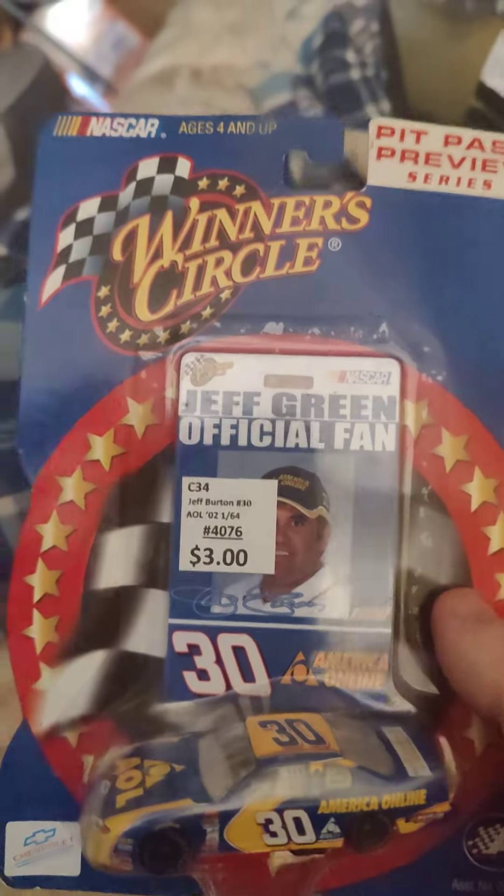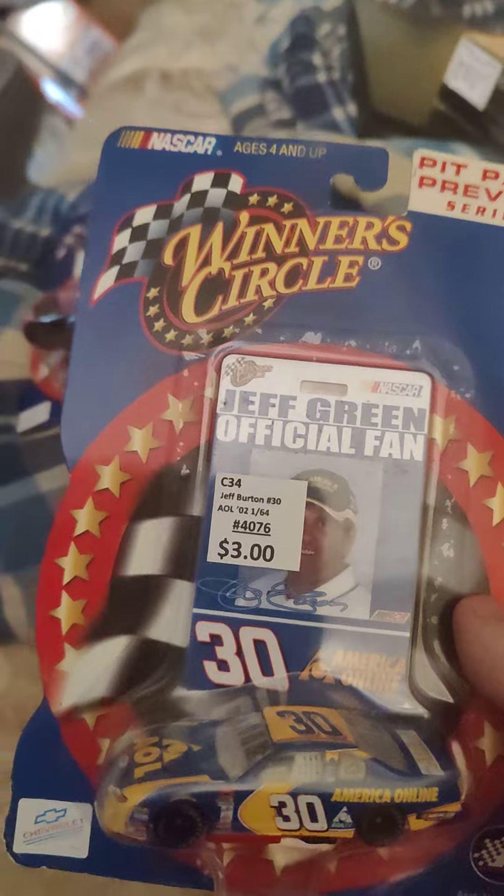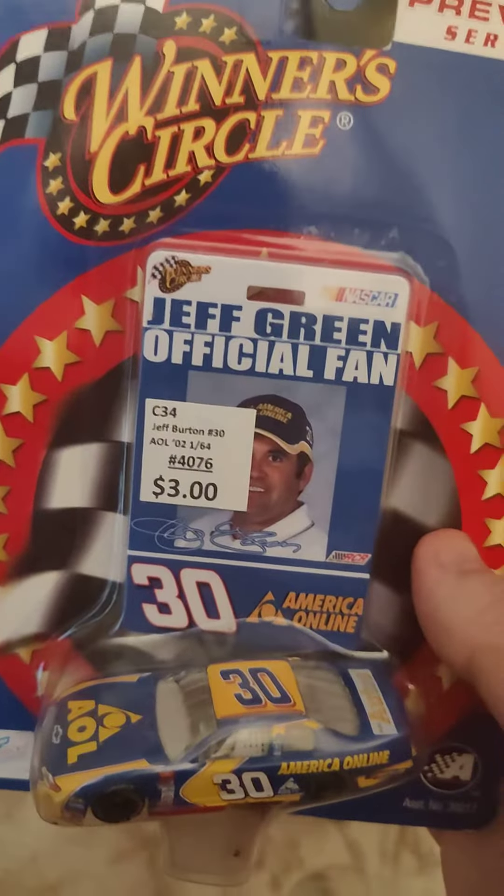I honestly have vague memories of seeing this car on TV back in the day when I was a kid. I remember Kevin Harvick was originally supposed to drive this car until they had to put him in the 29 car after, unfortunately, what happened with Dale Senior — the 2001 Daytona 500. Rest in peace, Senior.